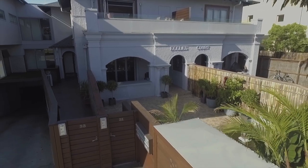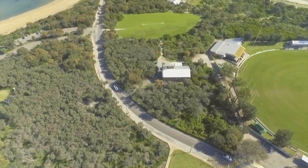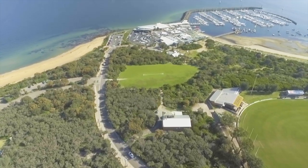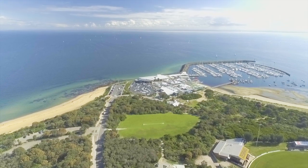Just steps to Sandringham Beach and Yacht Club, relaxed local parklands and a vibrant shopping strip with cafes, this brilliant apartment is a once-in-a-lifetime opportunity that cannot be missed.